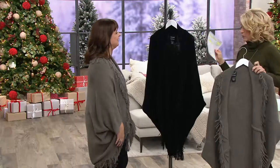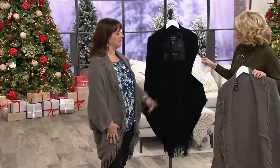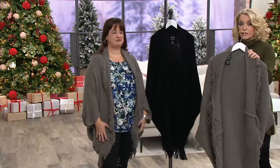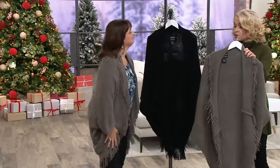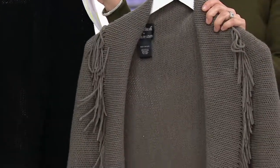One thing I do want to talk about — we're down to two colors. One of these comes in two sizes, and that's the gray. The gray comes in either the Missy one size or the plus one size. If you'd like it in the black, we are down to one size in the black, and that one is the Missy.